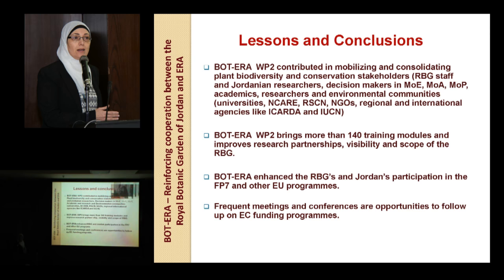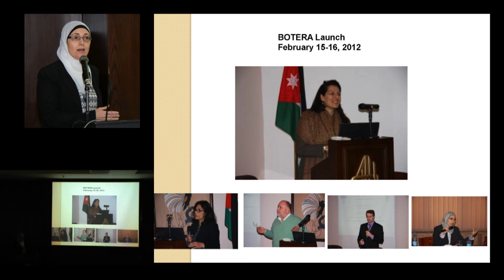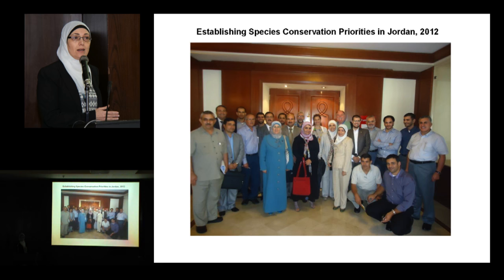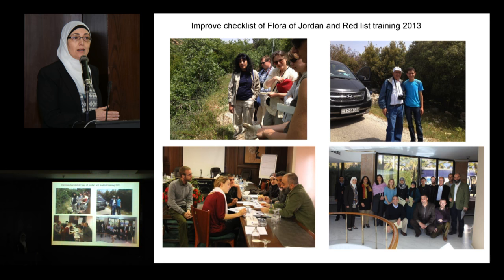I'd like to show some photos from the BOTERA project. The BOTERA launch bio-minus took place in February 2012. Here are some training and workshops carried out — for example, FP7 project opportunities and Horizon 2020 training was carried out in collaboration with Inovio in 2012 and 2014. The workshop on Species Conservation Priorities was held in 2012, and the red list training for improving the checklist of flora of Jordan was carried out in 2013.